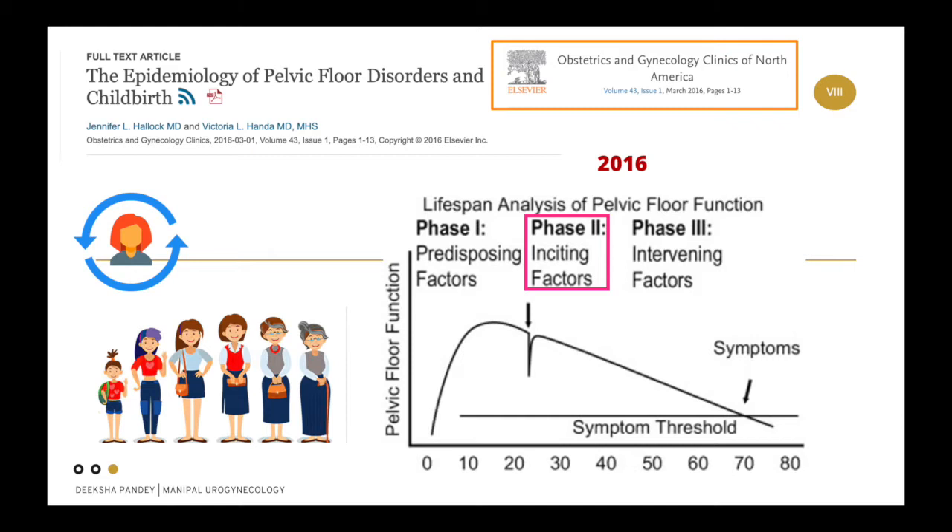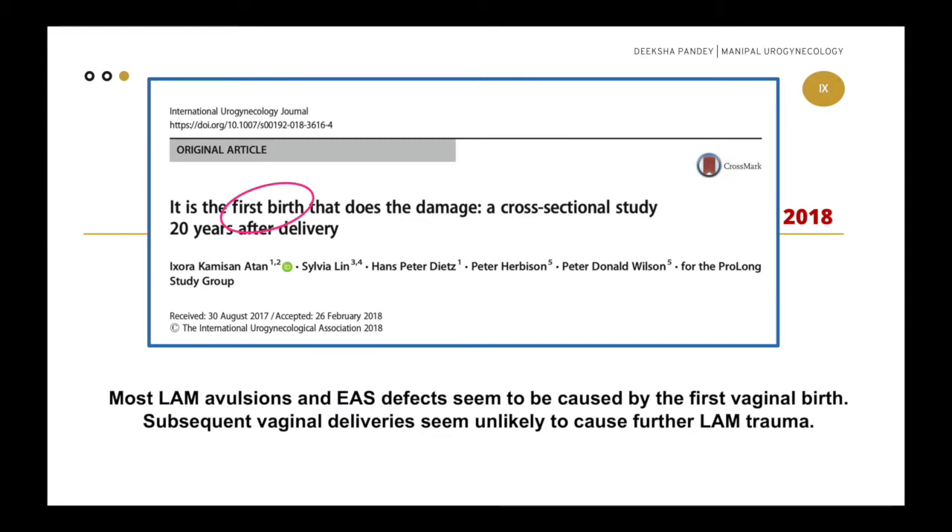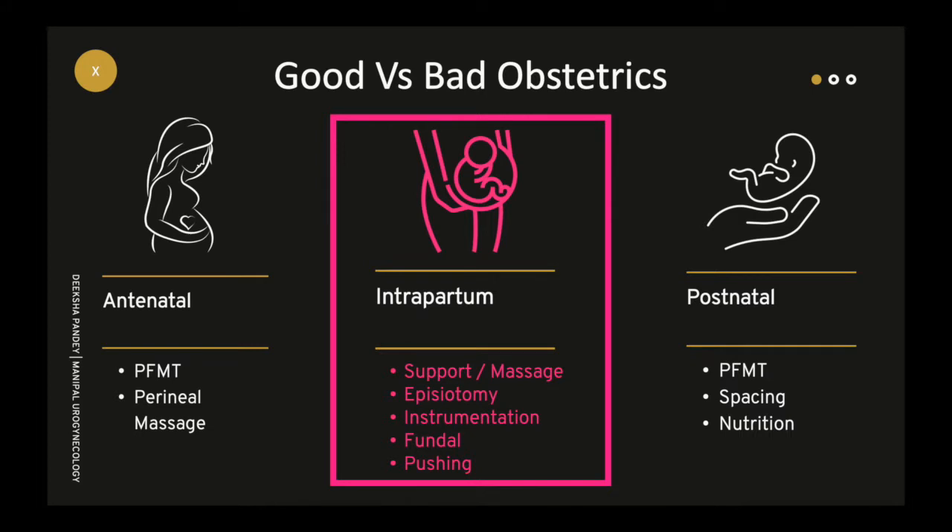As gynecologists, we can hardly do anything for phases one and three, while phase two — mind it — is totally in our control. This is a very motivating statement and brings a lot of responsibility on the person who conducts the first delivery. The good news is that if we are vigilant and careful, we can really make a difference in a lady's life and her future in these few hours.